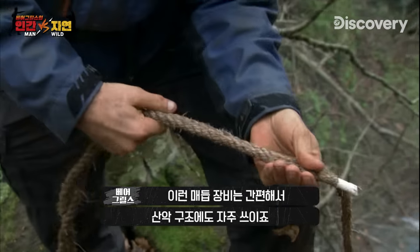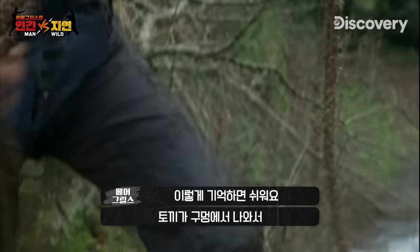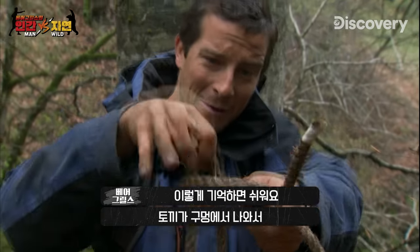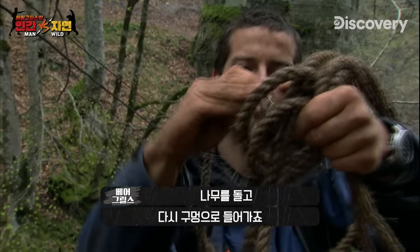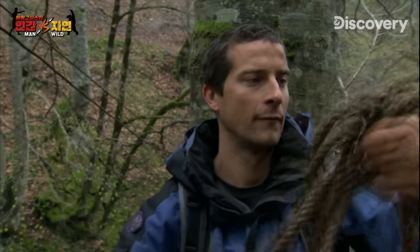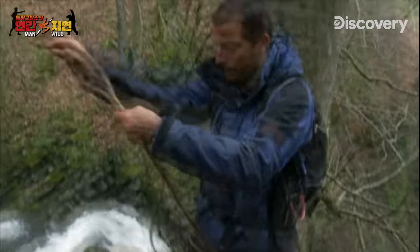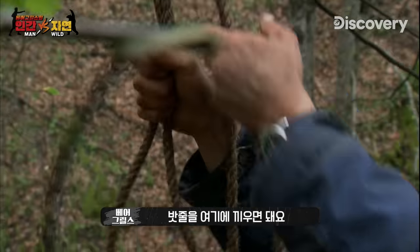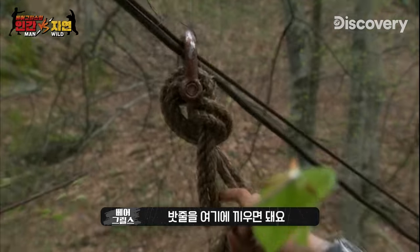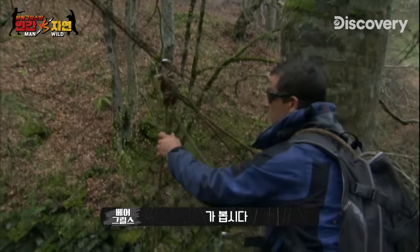A bowline harness like this is often used by Mountain Rescue because it's fast and simple to make. Make the loop — the rabbit comes out of the hole, that's how I always remember it. Around the tree, and then back down the hole. And then you can literally just step into that. This bit comes over your top, and then for this bit, we'll just thread that through. And then we're good to go.